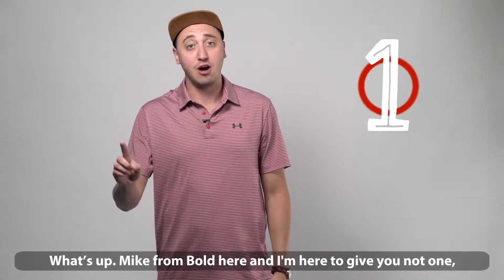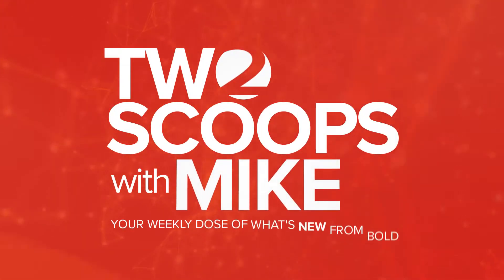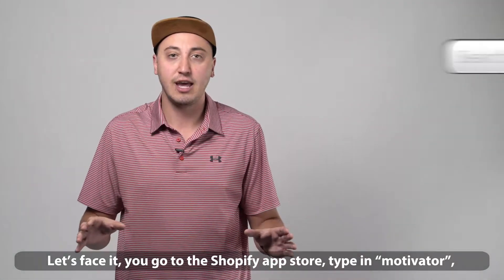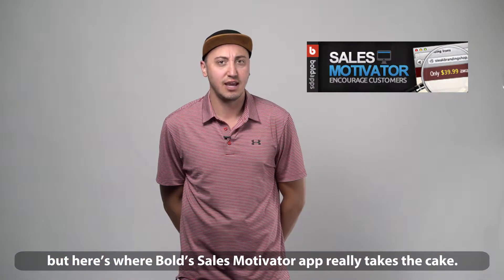What's up? Mike from Bold here, and I'm here to give you not one, but two scoops on the latest features for Sales Motivator. Let's face it, you go to the Shopify App Store, type in Motivator, and a ton of apps are going to come up. But here's where Bold's Sales Motivator app really takes the cake.